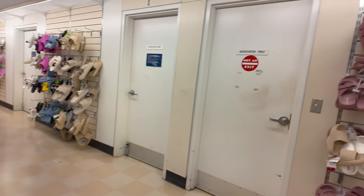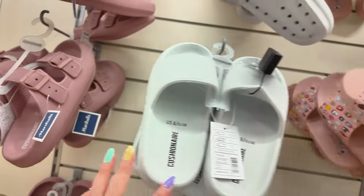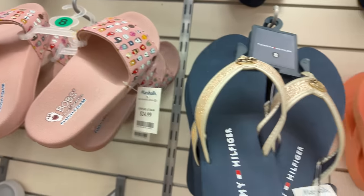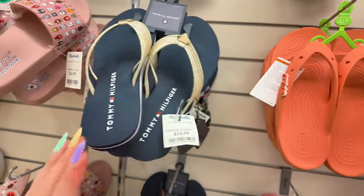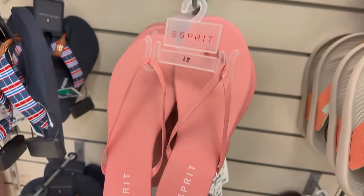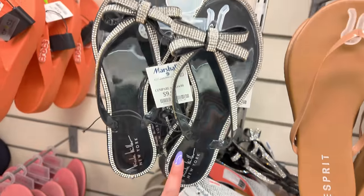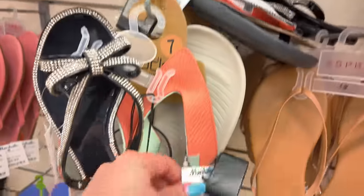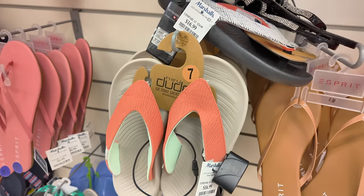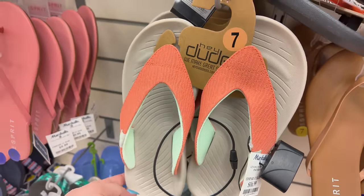Let's look by the wall here. $20 for these Cushion Airs. They have these Bob foam ones for $25. Tommy Hilfiger for $15. The Crocs for $20. Some Esprit here for $10. Nicole Miller for $10. These are $16.89. And Hey Dudes — these orange ones — $16.89.